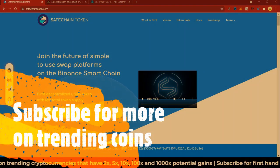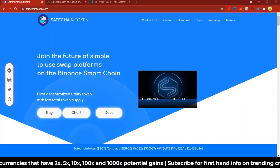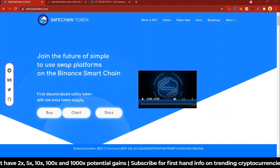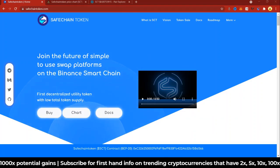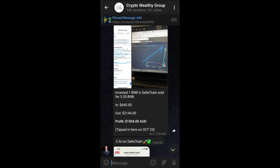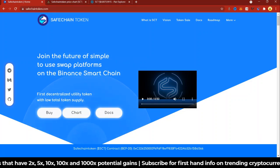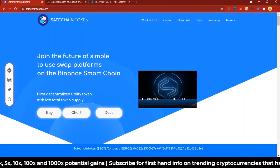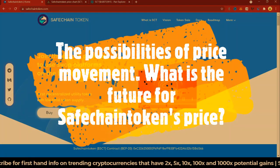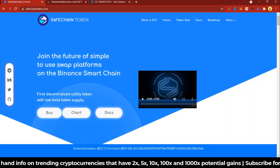Just a few days ago I introduced SafeChain in the pre-sale phase which was on DX Sale, then I shared the video on both YouTube and my Telegram page. We took the opportunity to invest and here is a powerful testimonial we had from the investment. Are you missing out or are you also aping in? Remember this is not financial advice — do your own research. In this video I'm going to make a quick price prediction and look at the nature of the charts to see what's going to happen to SafeChain in the future.